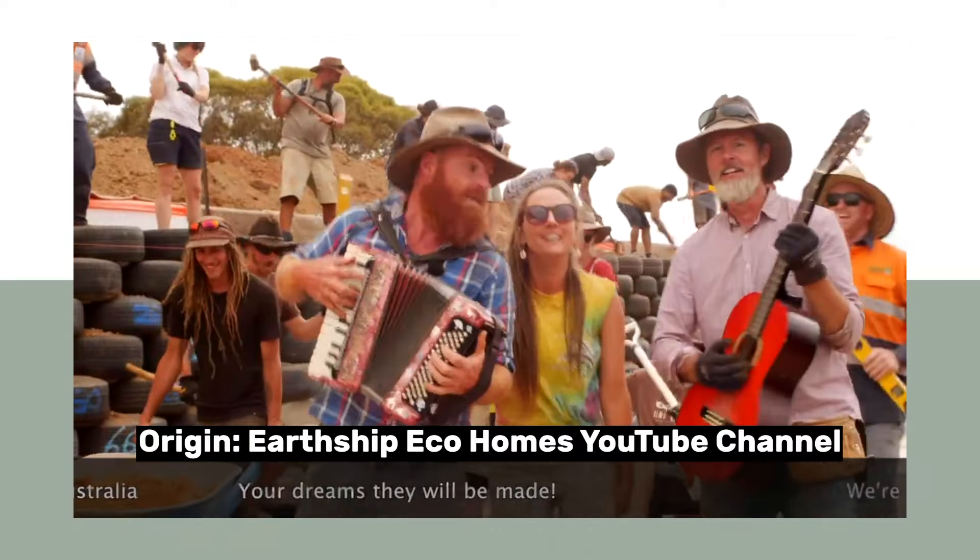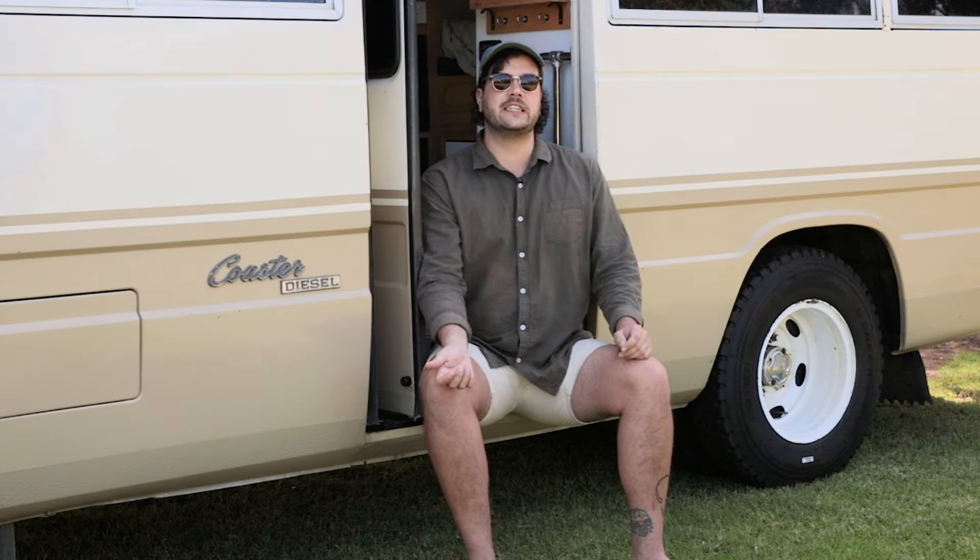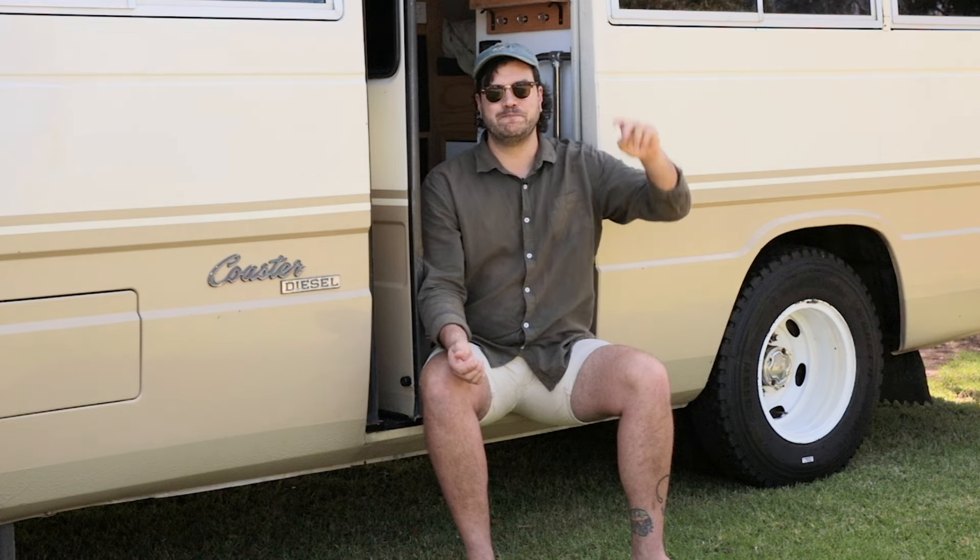If this has gotten you keen to start your own Earthship journey, make sure you sign up for a workshop — I know I'm keen as hell to give it a crack. And of course, if you know another legend doing cool stuff to protect the natural world, comment their name down below. Love ya! Bye!